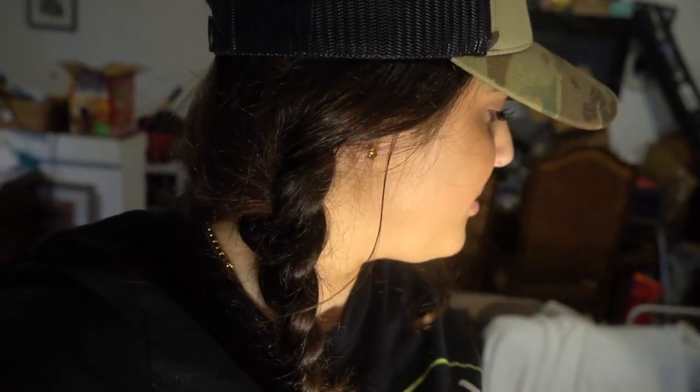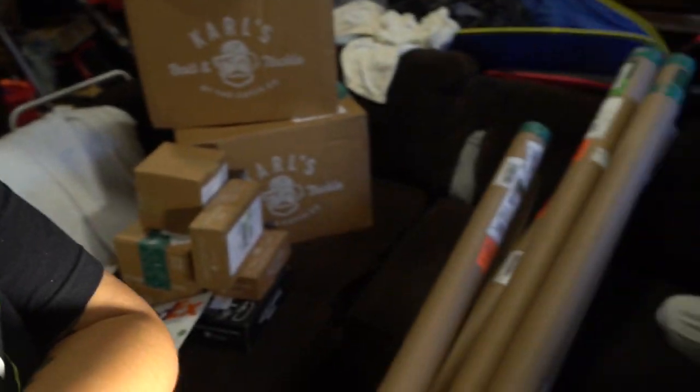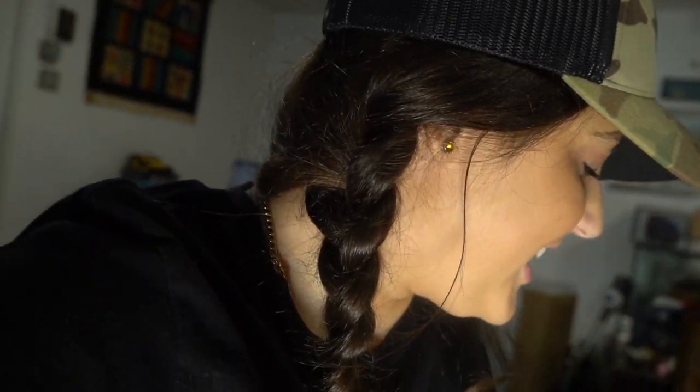Ladies and gentlemen, welcome back to the channel. This is easily going to be my favorite unboxing ever and my largest unboxing ever. I can't even tell you how many boxes — huge. The rods alone are probably like $10,000 plus worth of stuff right now, which I'll explain to you guys why I have all this stuff in a second.